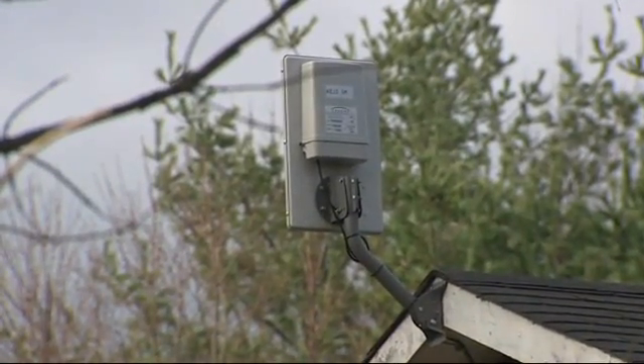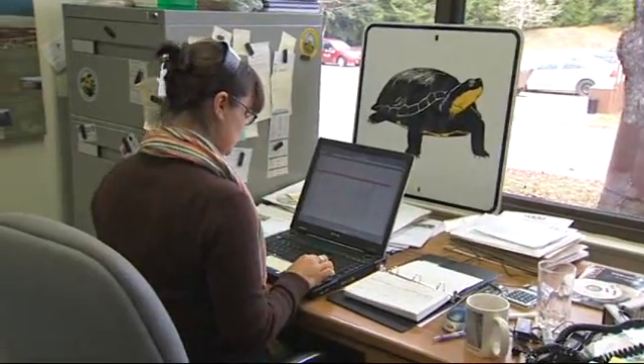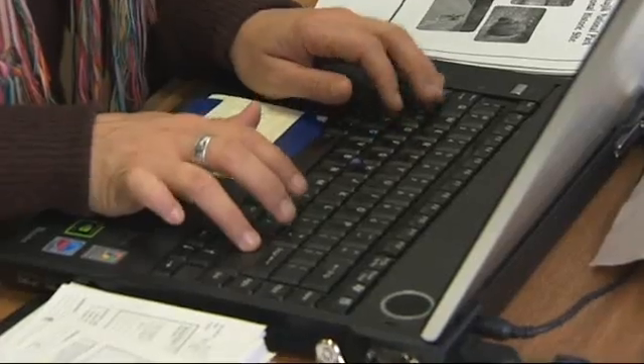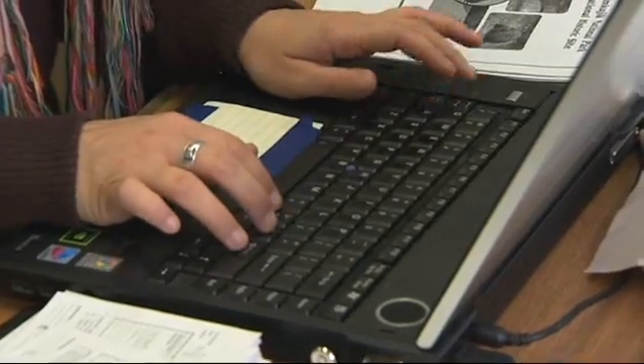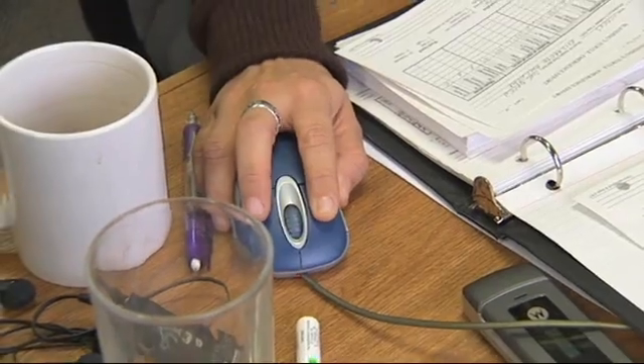High-speed internet here is really important. It allows us to communicate with our volunteers and allows information to be sent to various universities. There are students at Acadia University and Dalhousie University, and we're also partnering with Nova Scotia Community College in their technology programs. They're helping us design and develop new technologies we can use, so being able to communicate with them and share information is really, really important.